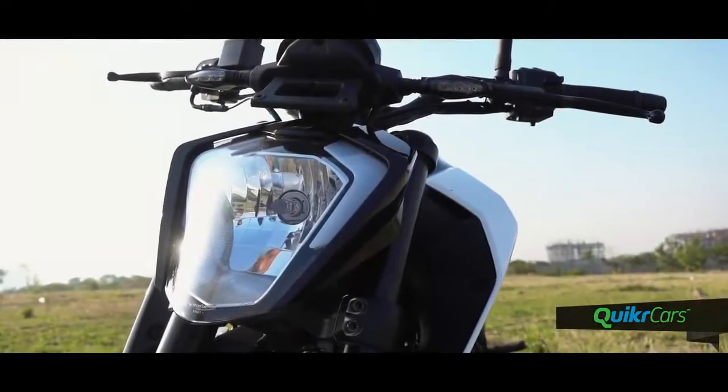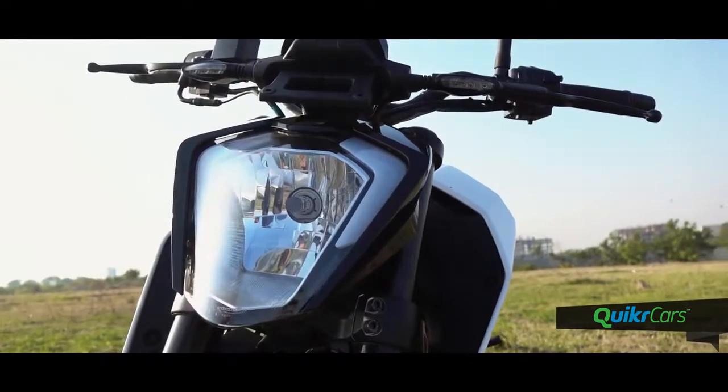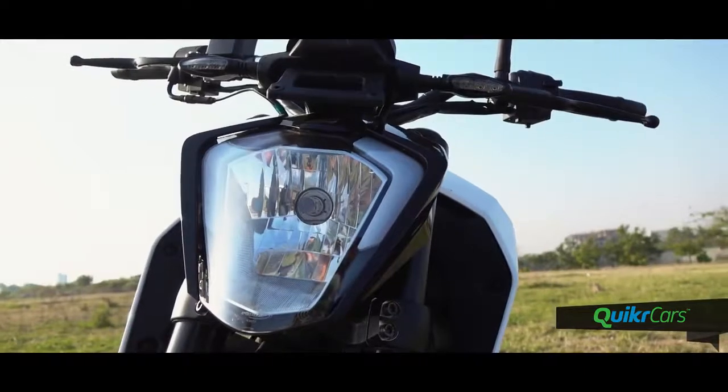One thing we really love on the Duke 250 is its headlights. They are extremely good and even with oncoming light, it had good throw and spread.